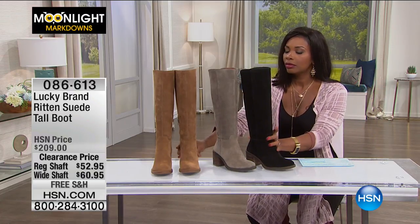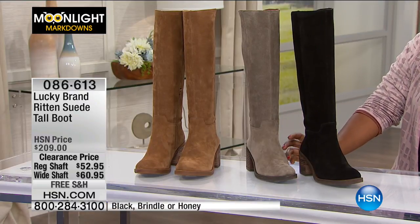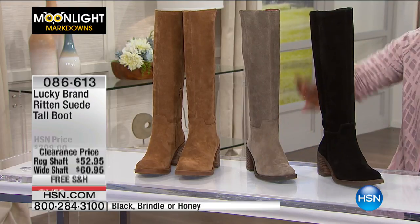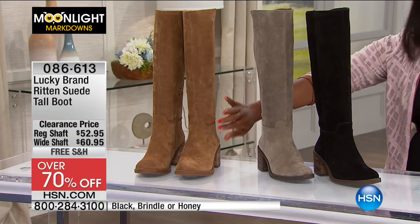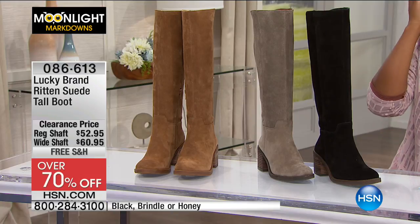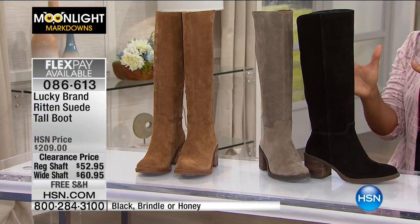Let's talk about these boots — these are from Lucky Brand, one of our really great national brands that we bring to you here at HSN. This is your written suede tall boot. You've got it in either black, brindle — which is a taupe cement color — and also in honey. I personally like the honey. We've got them in sizes five to 11 including half sizes, with black being the most limited. We also have them in regular widths on the shaft and even the wide width on the shaft.